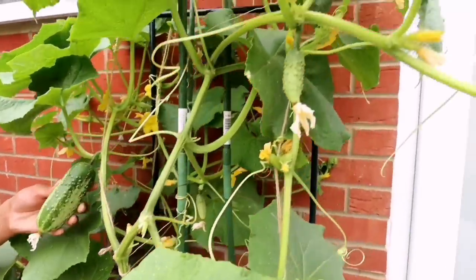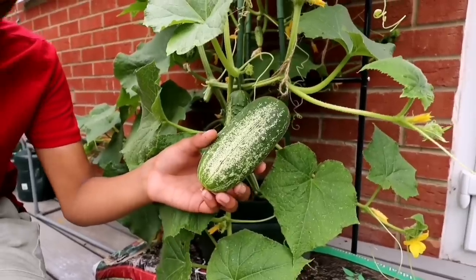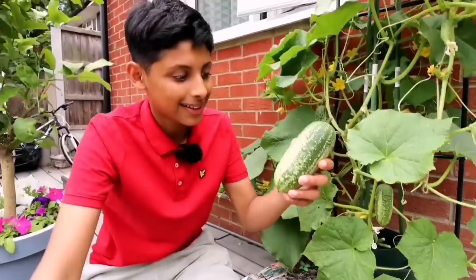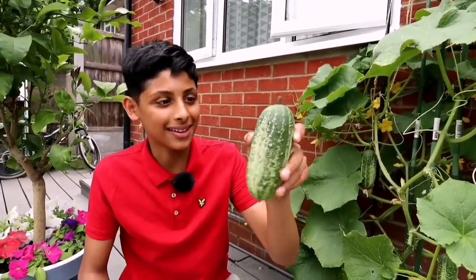They look so delicious. I'm going to cut it with a scissor because the top is very sharp — it's got a lot of spikes on it. I can't wait to have this with some salt and chili powder. It's going to be amazing.